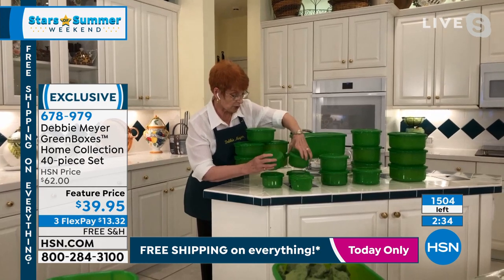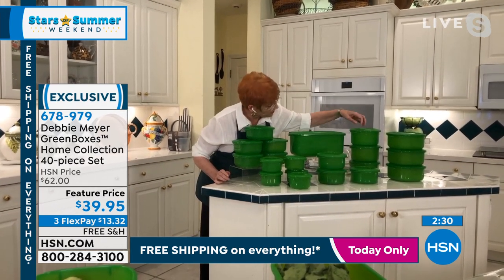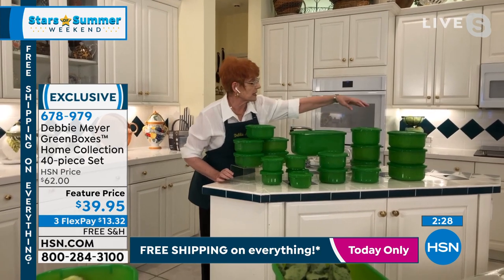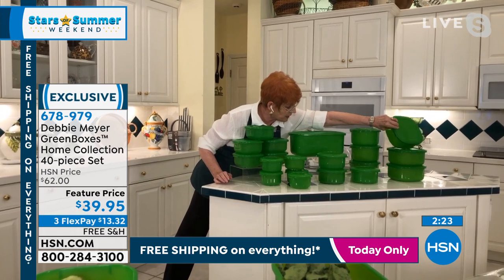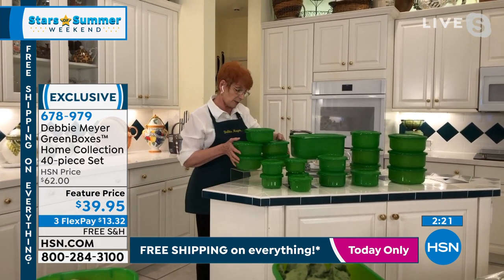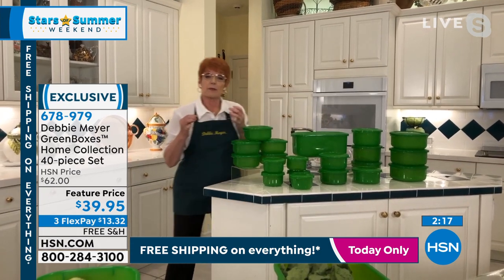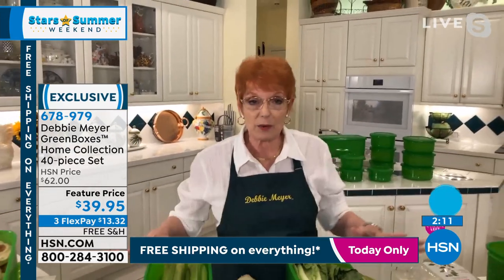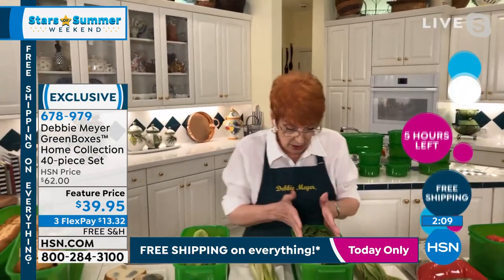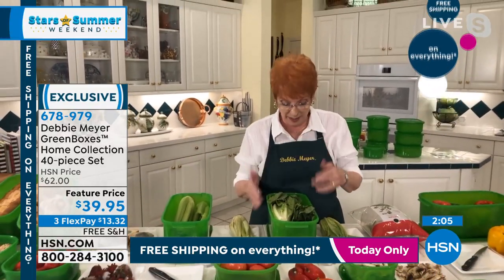Here are all the pieces: round two-cup — five of those. Four-cup — five of the big ones. Six-cup — three of those. Eight-cup squares — and four-cup squares. And here is the big XL box. Everything is a Debbie Meyer green box, so everything will keep fruits, vegetables, baked goods, and snacks. It can be lettuce one time and cookies the next — it doesn't matter.